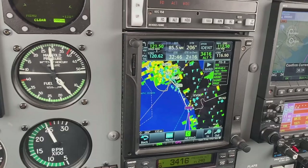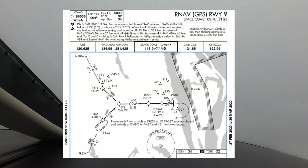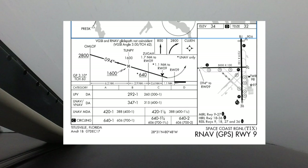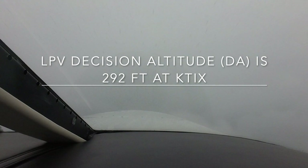Checking the weather up ahead, it looked like it would be raining in Titusville and that we would have to do the instrument approach. The winds favored runway 9, so we loaded up the runway 9 RNAV approach, which calls for flying to Binney, then Amlof, then Tunpi, Zugax, and on to the airport. The descent profile called for crossing Tunpi at 1,600 feet. Zero 9 Mike has a WAAS GPS and is properly equipped to fly to LPV minimums.